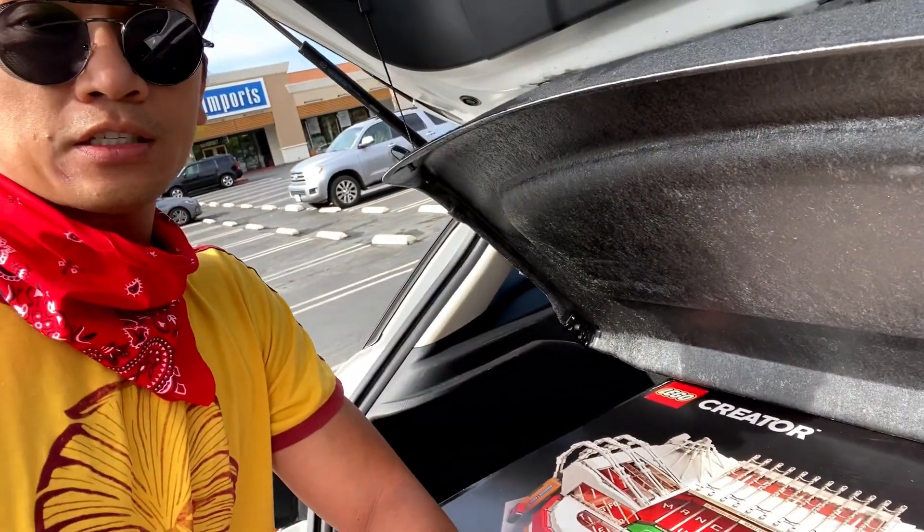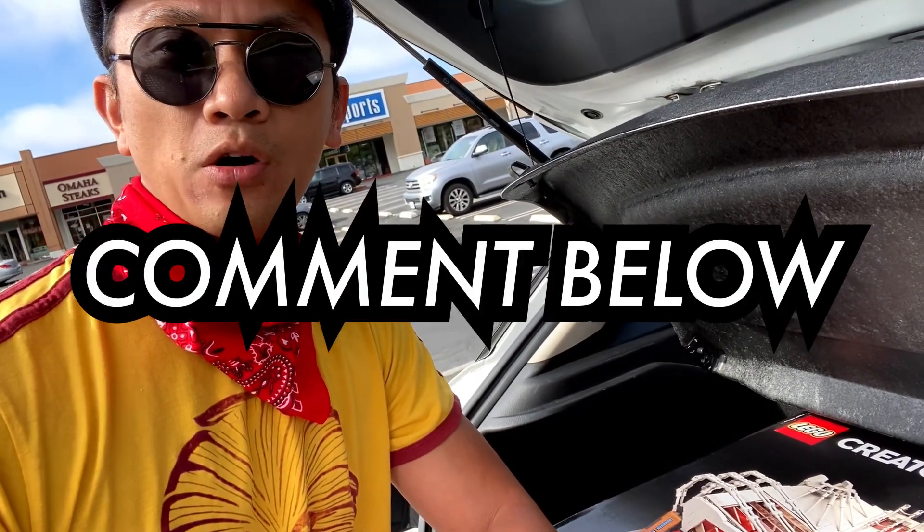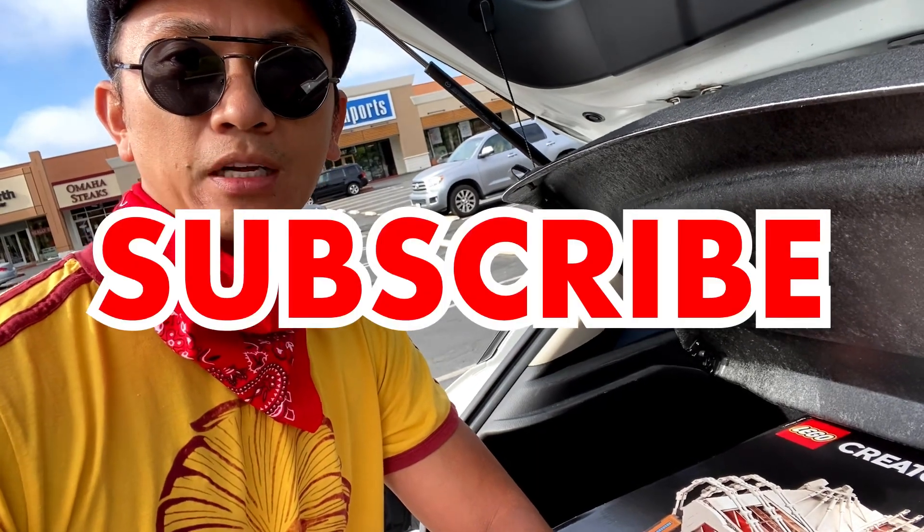So what do you guys think — did I get a good deal from OfferUp? Give me some suggestions: where do you think is a good place to get Lego sets besides Walmart, Target, Craigslist, OfferUp, and Facebook? Anyway, just comment below, and if you're new here, consider subscribing. I'll see you guys next time.